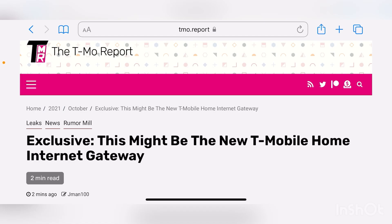Hey, what's going on everybody? This is Tyrone back with Tech Life. We have an exclusive report from the T-Mobile report. Many of you have been waiting on this day. This might be what you're seeing here in this article — the new T-Mobile home internet gateway.